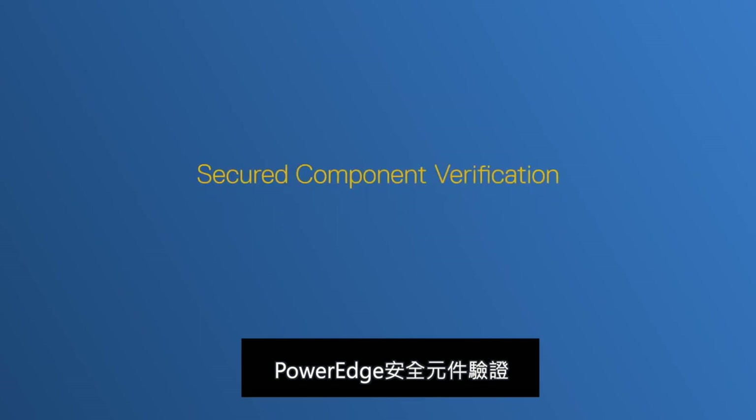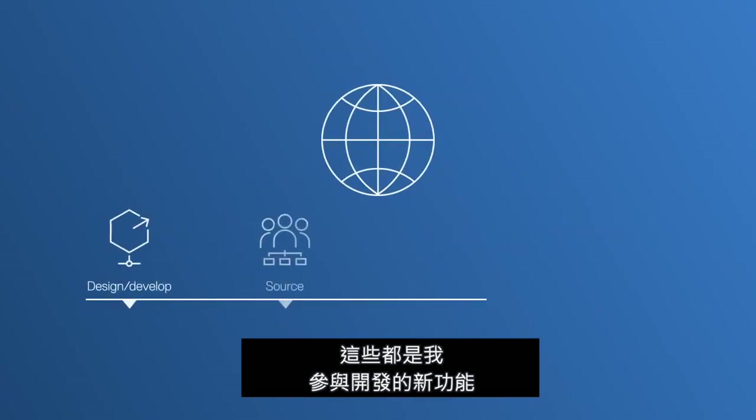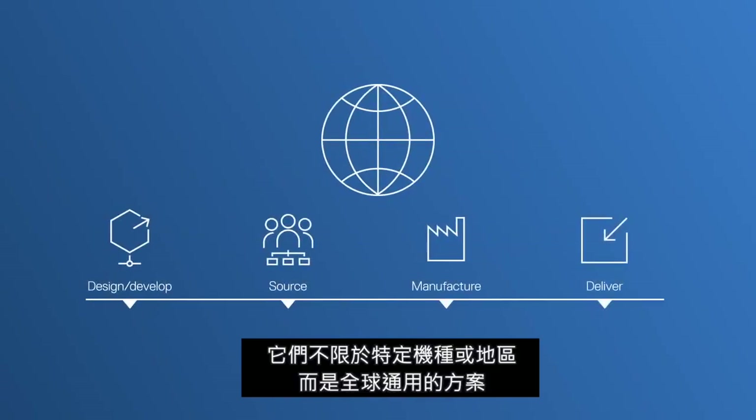The PowerEdge secure component verification and native RSA Secure ID integration in iDRAC are examples of the new features I worked on. It is not restricted to specific models or specific regions — it is a worldwide offering.